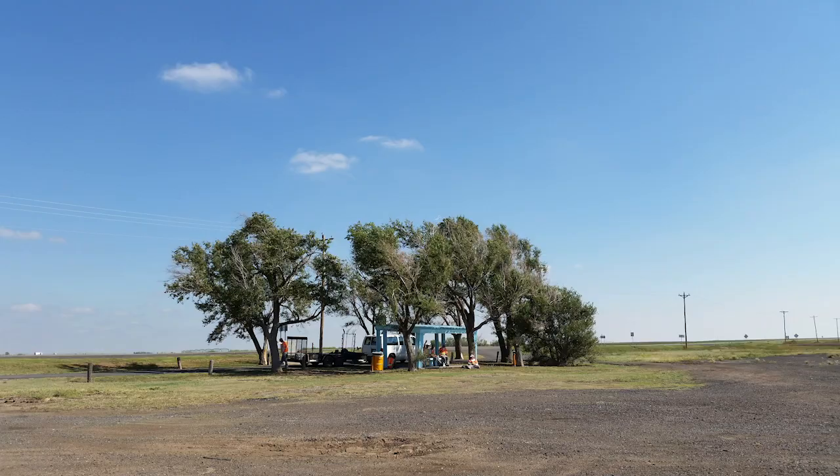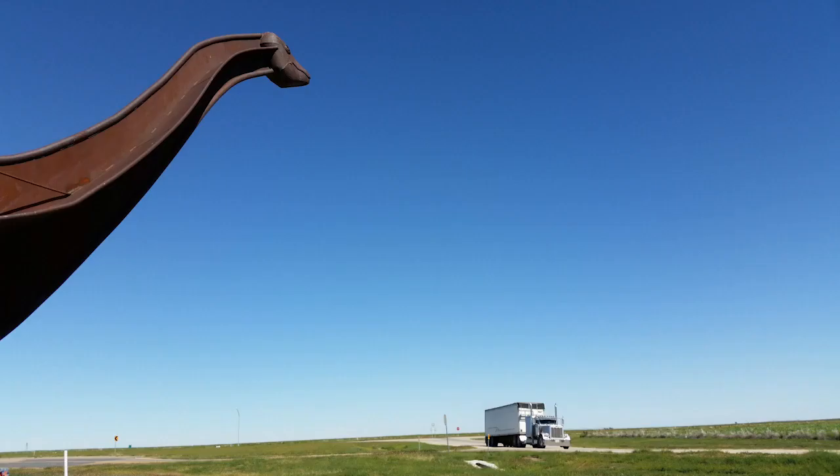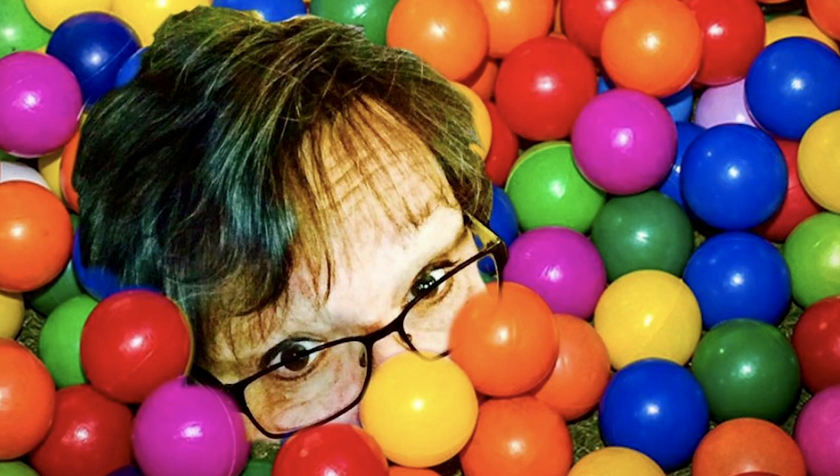Yes, it's pretty flat. But it has mesas too, and sand dunes, and dinosaur tracks, and it also has art. Last year, Oklahoma Living Magazine named a teacher at Guymon High as the state's best art teacher. Meet Christy Patterson.